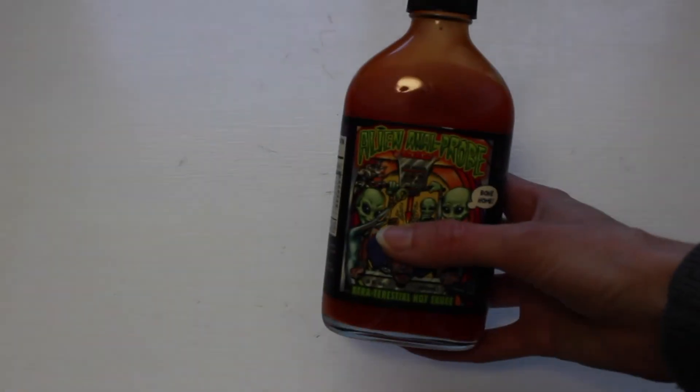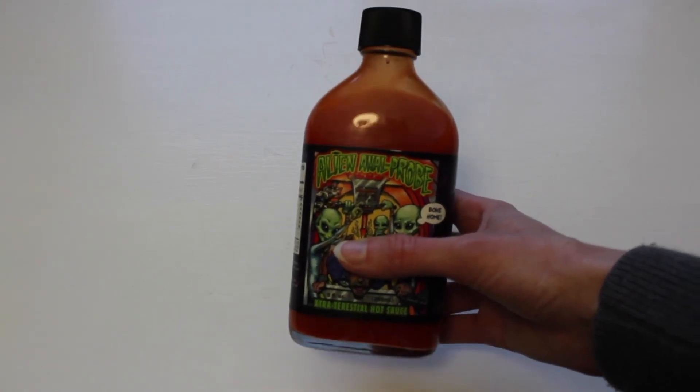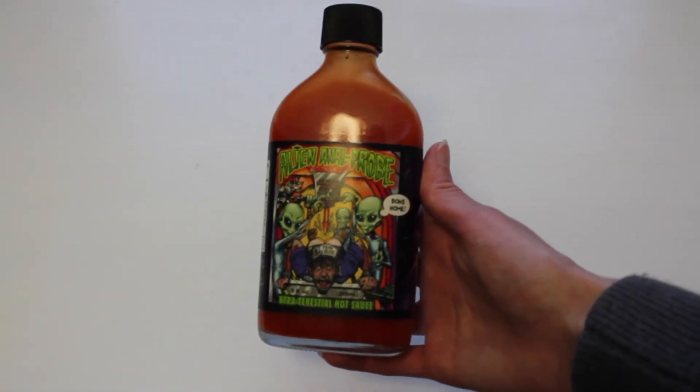The second thing I forgot to show you is this awesome hot sauce. We went to this farmer's market — I think it's just called the LA Farmer's Market — and they had one store that only sold hot sauces. I had to get this one because I thought the label was just hilarious, and besides the funny label it's actually pretty good too. So that was everything in my haul — I hope you guys enjoyed it and I will see you guys in my next video. Bye!